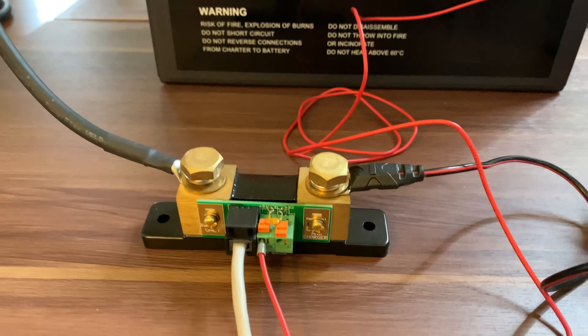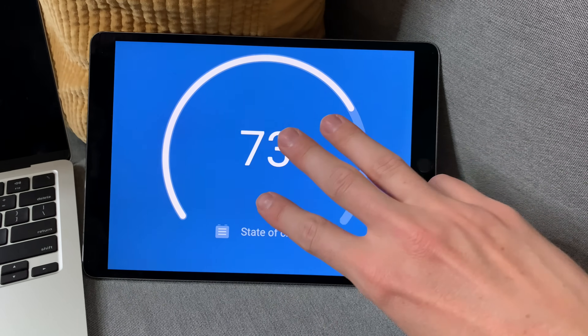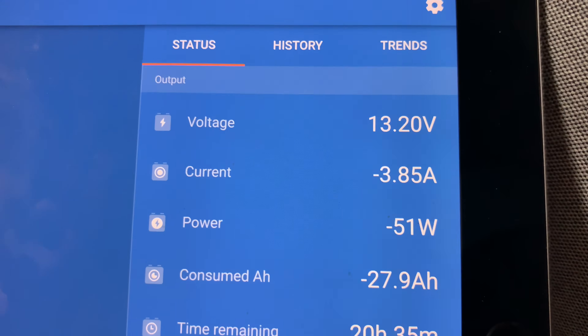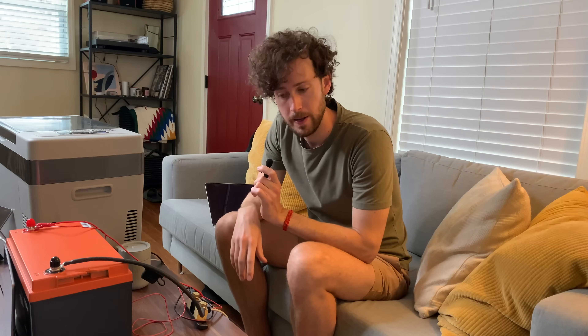I've got a Victron battery monitor which I've connected to the battery. It has Bluetooth, so I'm using the Victron app to monitor the battery, and that's about it.